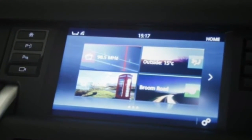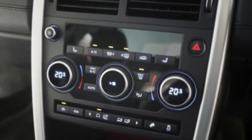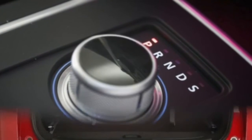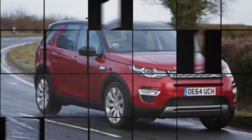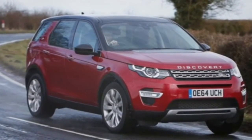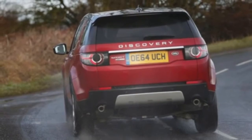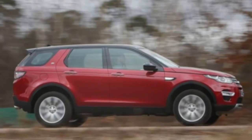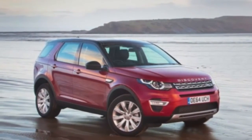Nevertheless, in SE Auto spec, the Sport is decently equipped and generally well-priced compared with its mostly German rivals, even if some of the things you really want — sat-nav, a powered tailgate, front fog lights — are the preserve of the aptly named SE Tech trim and above. We'd avoid the manual gearbox and the top-spec HSE Luxury trim level. Our pick would be the nine-speed automatic transmission with the mid-level SE Tech trim and all the optional USB sockets.